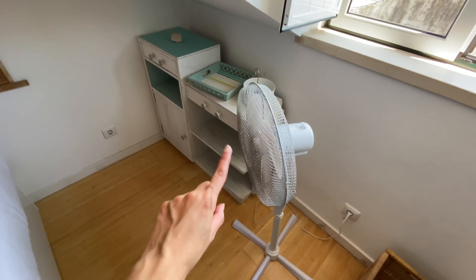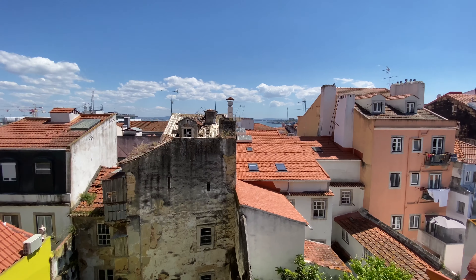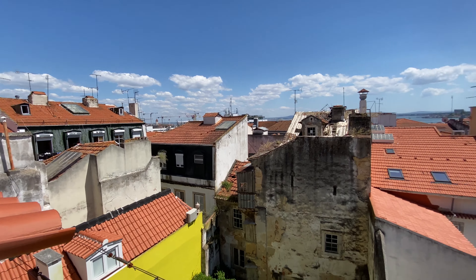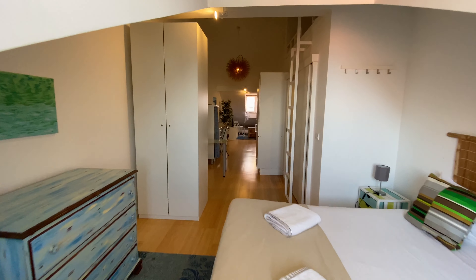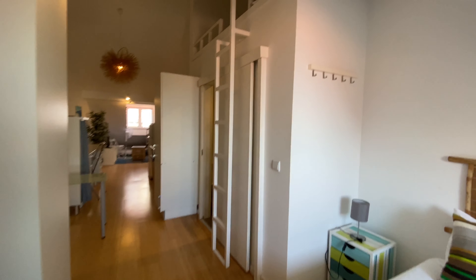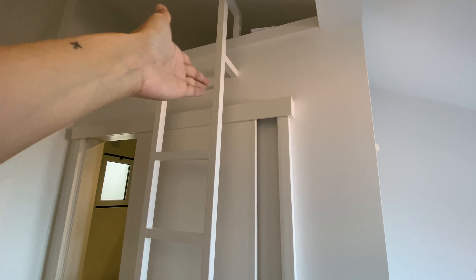Over there we have some shelving and a fan. And here we have this really nice view — we can see the river. Really, really cool, it's a beautiful day. And here we're gonna have a ladder that goes to this upper floor where you can store whatever you want.